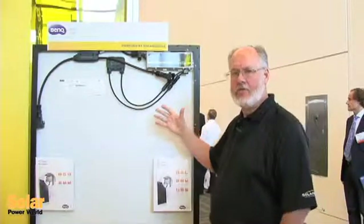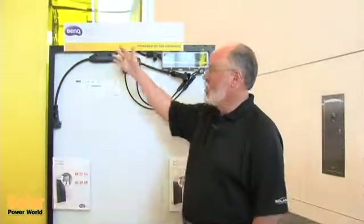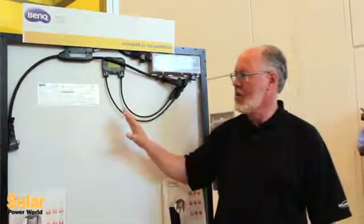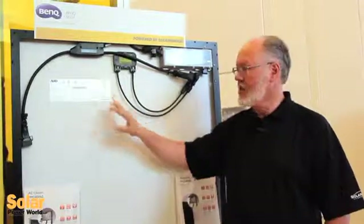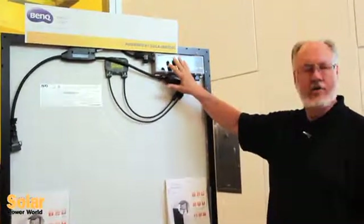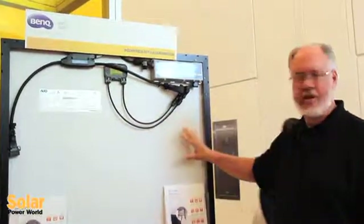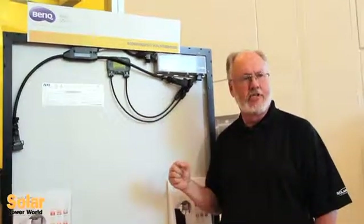Here we have the AC module from one of our very first launch partners, AU Optronics, going to market in the solar business under their BenQ brand. This again is a module that has been completely certified to have AC ratings. It is an integrated product that is a combination of the SolarBridge Pantheon 2 microinverter and the high-performance BenQ solar module, delivering an integrated AC solution when it comes to the job site.